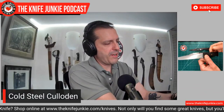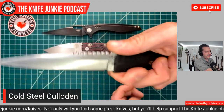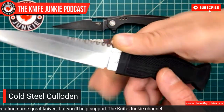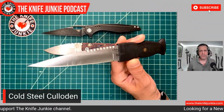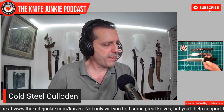You don't have a forward guard, but the shape at the end of the handle keeps your hand in place on a thrust. This is based on the sgian-dubh, the Scottish fixed blade knife that is often much smaller and carried in the sock. When you see those kilted Scotsmen walking around, they've got this in their sock usually.